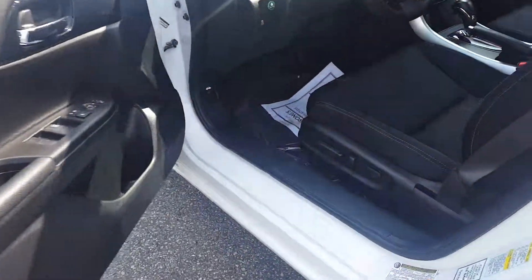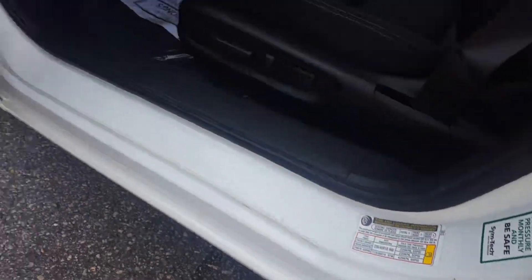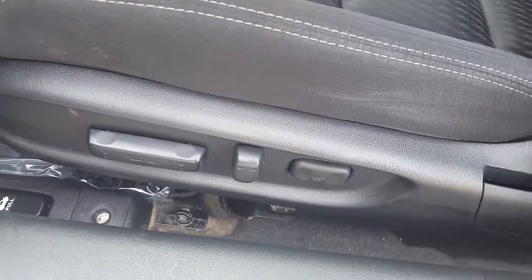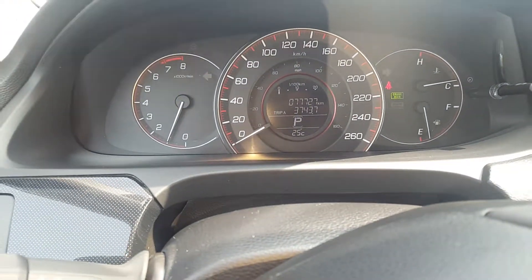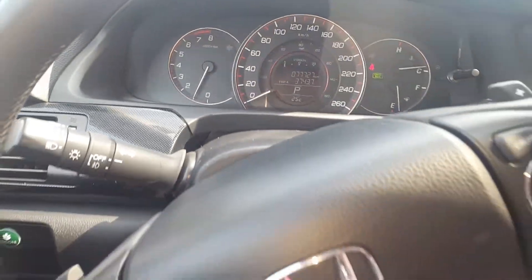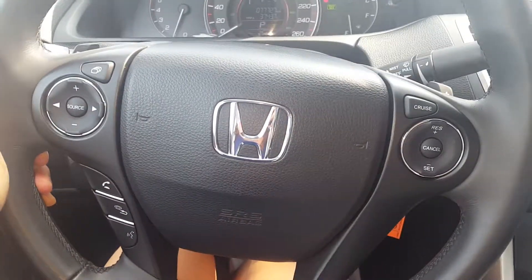Let's take a look on the inside. Very little wear from getting in and out of the vehicle. It does have a power driver seat. The vehicle right now has 77,727 kilometers. Here's a glance at the steering wheel.